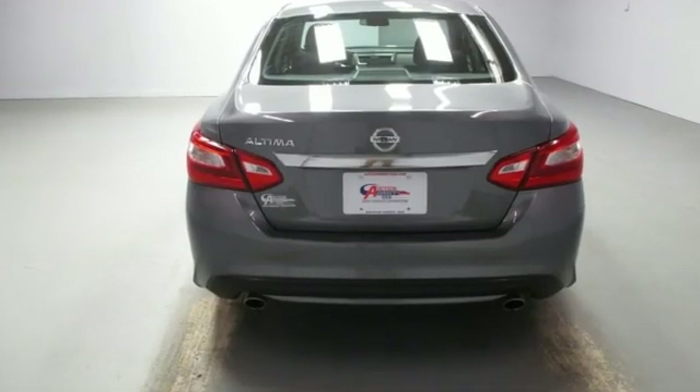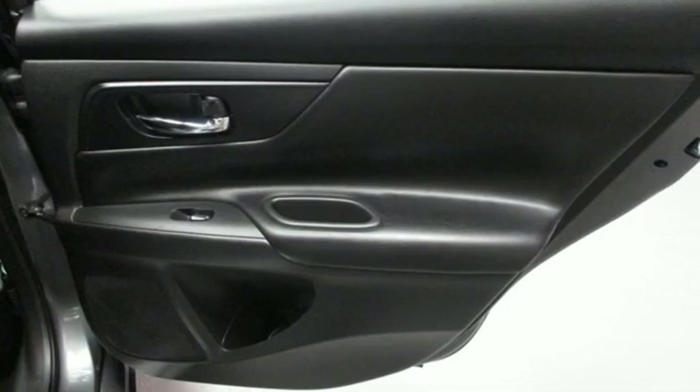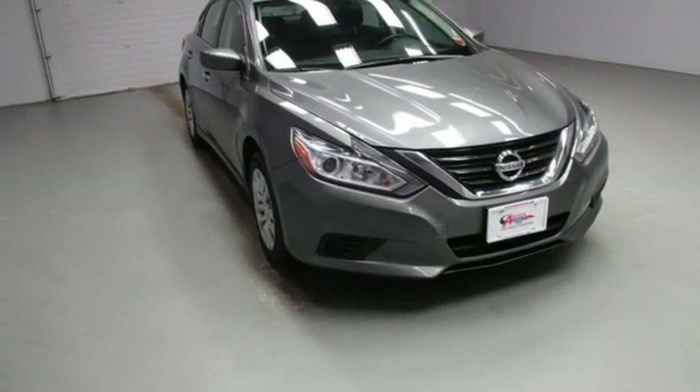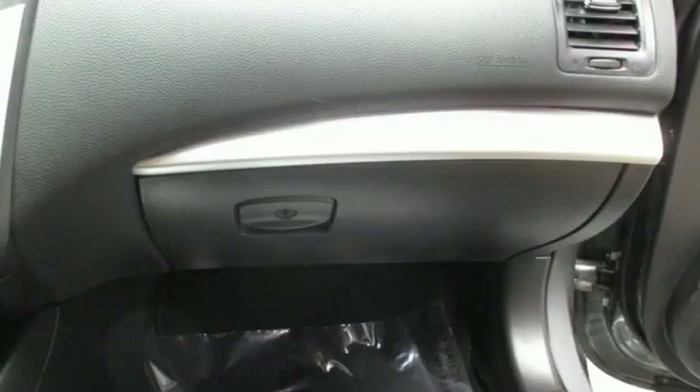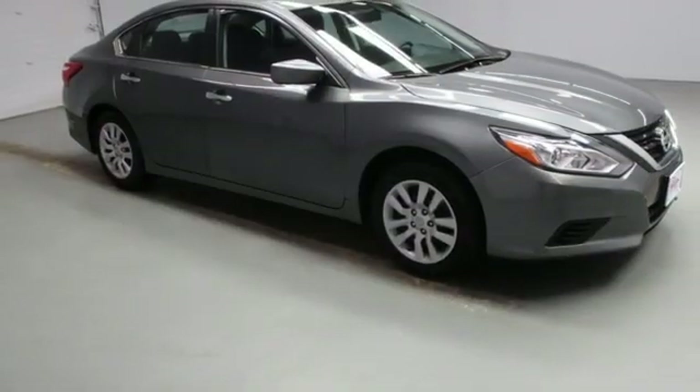Features include streaming audio, tire fill assistant, manual tilting steering column, power windows, manual telescoping steering column, inline four-cylinder engine, active grille shutters, gas pressurized shocks, and wireless phone connectivity.